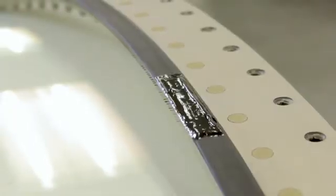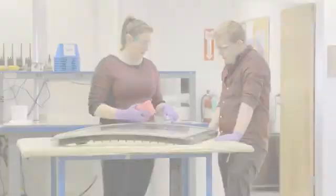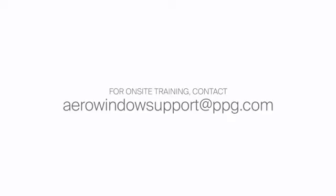If you wish to learn more about how to do a proper hump seal repair, PPG offers on-site training. Contact us at aerowindowsupport@ppg.com.